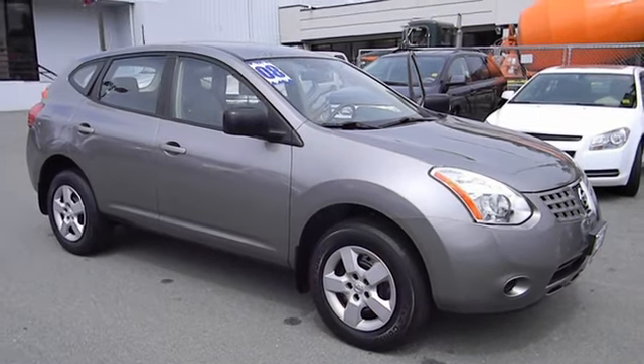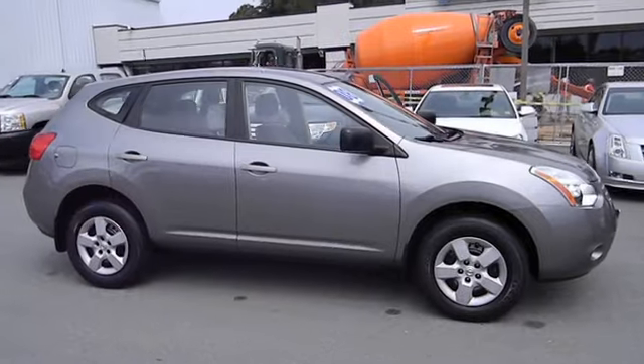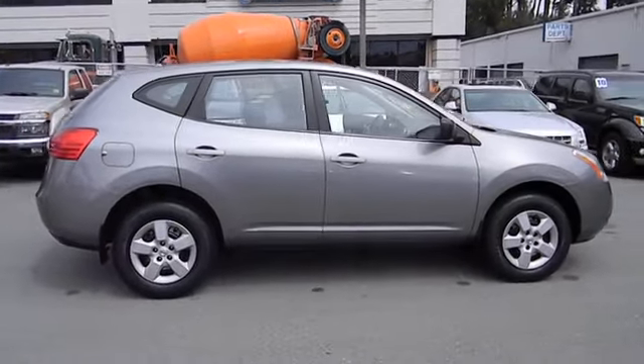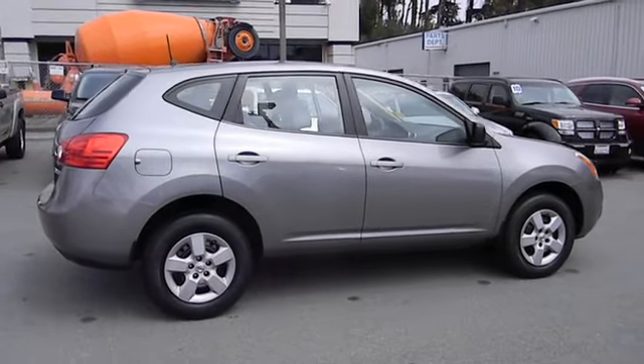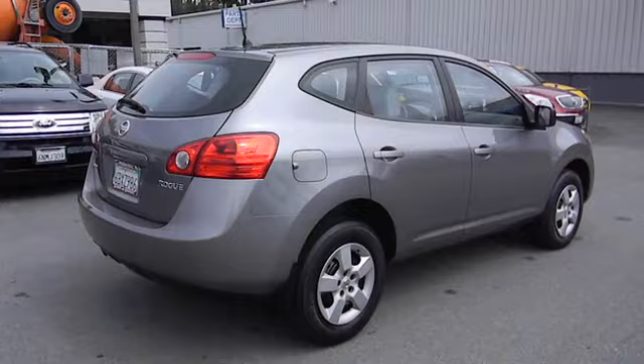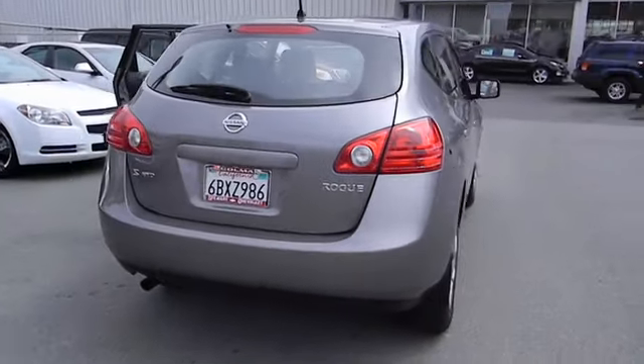The 2008 Rogue. The stylish Rogue gets 27 miles per gallon and still boasts nearly 58 cubic feet of cargo space. With a five-star side impact safety rating and intuitive all-wheel drive for confident handling, the Rogue is more than you expect and everything you deserve, and is priced below $20,000.